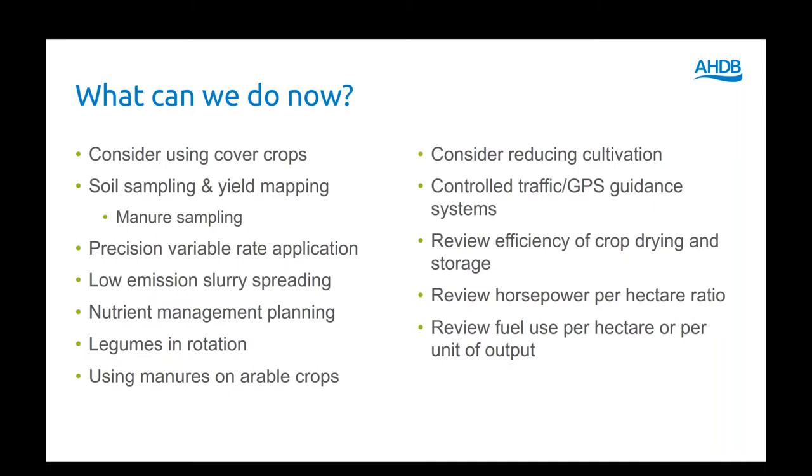Precision variable rate application is an interesting one because it assumes that too much fertilizer is being used, or that you can rationalize the amount of fertilizer being used on an in-field scale. But that's actually really dependent on having that crop nutrient management plan.